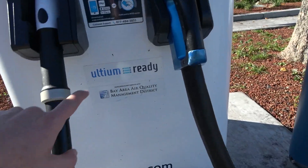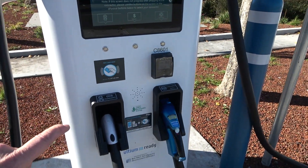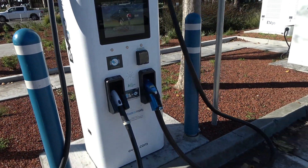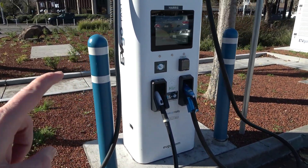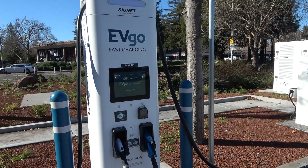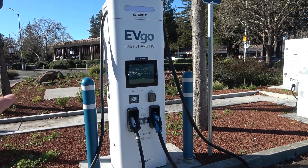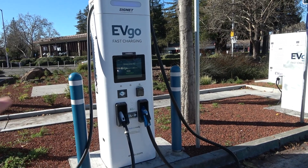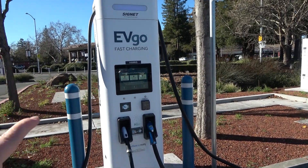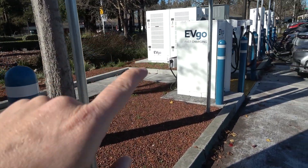EVgo claims to be 100% powered by renewable. Each one of these Cygnet units is 350 kilowatts. You'll see Electrify America use these Cygnet units as either 150 kilowatt or 350 kilowatt, but when you see them at these new Ultium sites, they're all 350 kilowatts. And the Delta units are all 100 kilowatts.